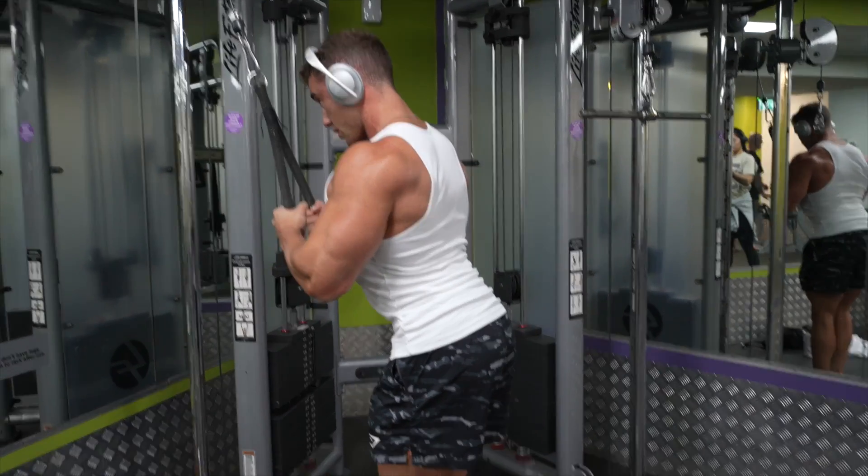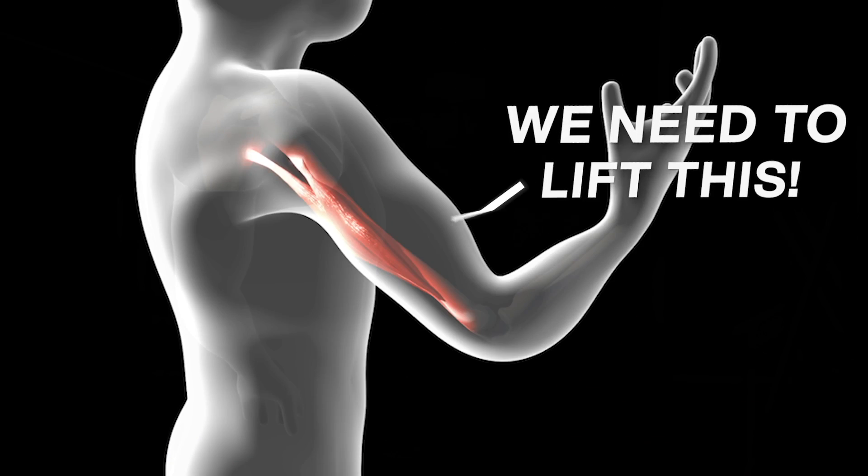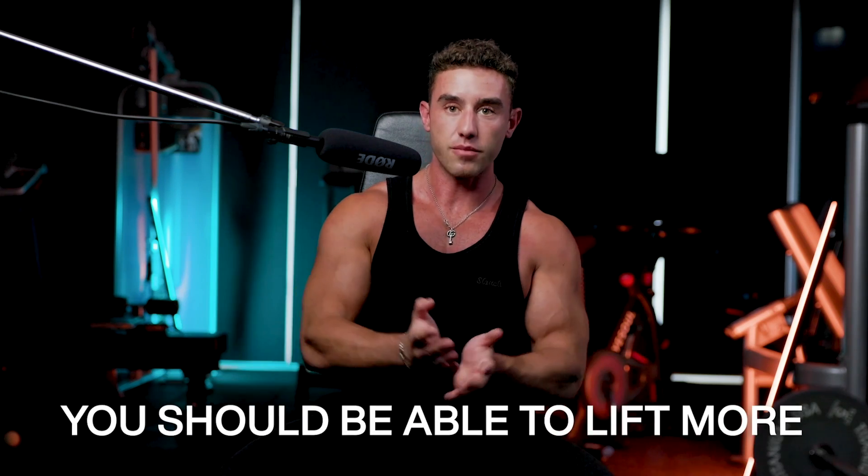Everyone knows progressive overload equals muscle gain, but why? If you can lift 10 kilos now and you're struggling to lift 12 kilos, your body's going to think it needs to lift this or you'll die — it doesn't really know. So that change, needing to lift more, means your body will try to lift more. Over time you should be able to lift more, and if you have a stronger muscle, all things considered, you're going to have a bigger muscle.